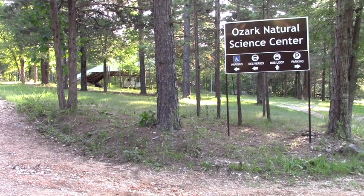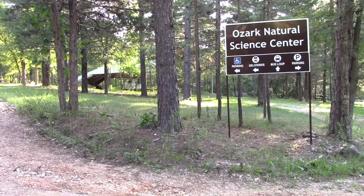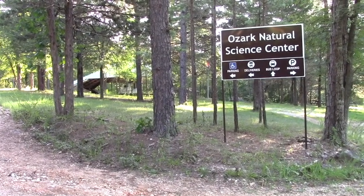Welcome to the Ozark Natural Science Center Wilderness Walk Series. Today we're going to be going with Bo Brown as we look for foraging plants along the Creekside Trail. Hi folks, my name is Bo Brown. I'm out here at the Ozark Natural Sciences Center and we're going to walk around and look at some edible plants.